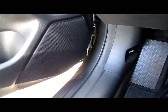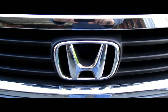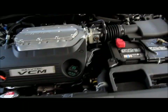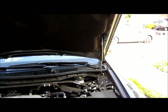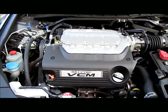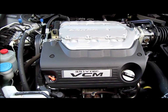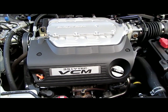Let me take a look at the hood. It's got pop-up struts holding the front. It's a 3.5 liter inline VTEC VCM engine. It takes 5W-20 motor oil.